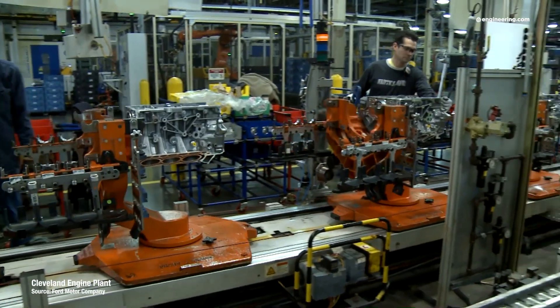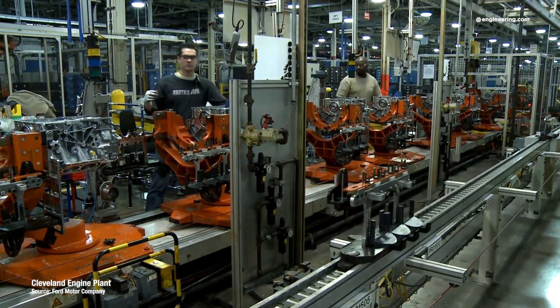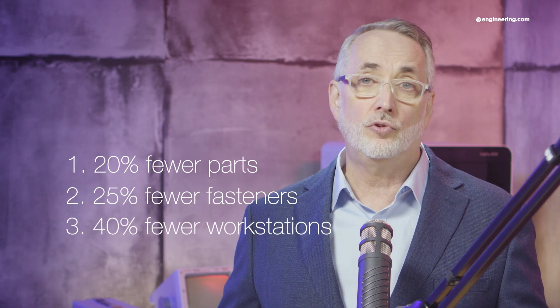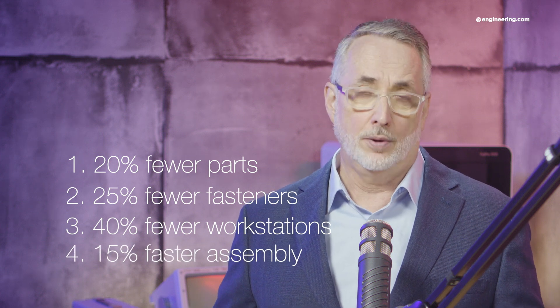The system is flexible and is designed to reduce twisting, reaching, and bending for workers on the line. Electric vehicles have always offered the potential for part count reduction and system simplification, and Ford claims that the new platform will have 20% fewer parts than industry standard, with 25% fewer fasteners, 40% fewer workstations in the plant, and a 15% faster overall assembly time.